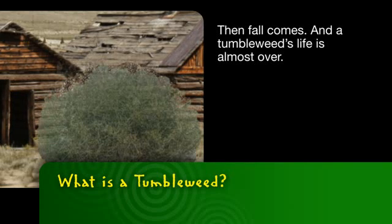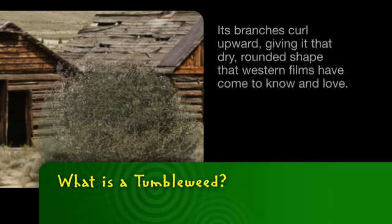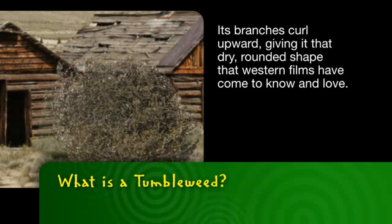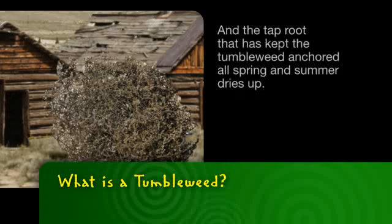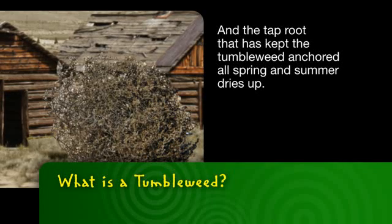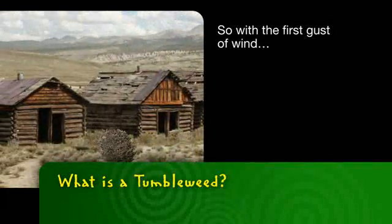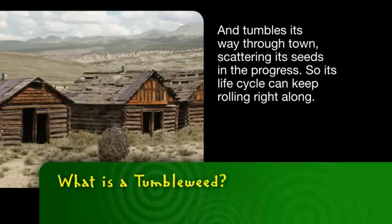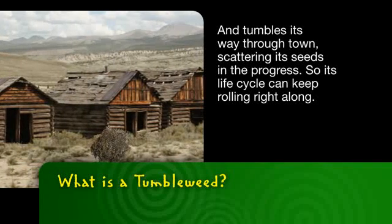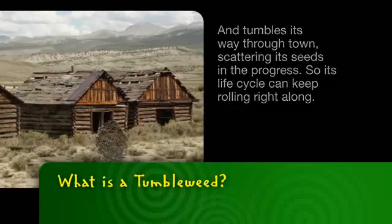Then fall comes, and a tumbleweed's life is almost over. Its leaves and stems wither. Its branches curl upward, giving it that dry, rounded shape that Western films have come to know and love. And the taproot that has kept the tumbleweed anchored all spring and summer dries up. So, with a first gust of wind, the tumbleweed breaks from the taproot and tumbles its way through town, scattering its seeds in the process so its life cycle can keep rolling right along.